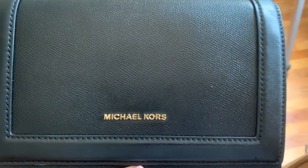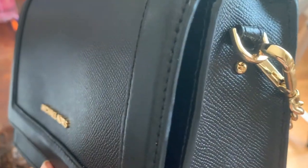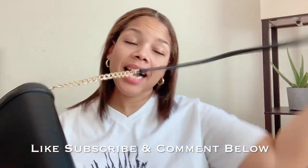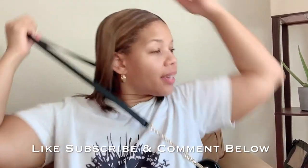And now to my May favorites. First on my list is this Michael Kors purse. This is a very versatile bag. It actually looks like a clutch, but it's not. You can use it as a clutch because it has straps on both sides that you can take off. You also can use it as a crossbody bag, which I've been using a lot, especially last month now that we're able to move around and everything is open. And then you also can just wear it on the shoulder as a regular bag.